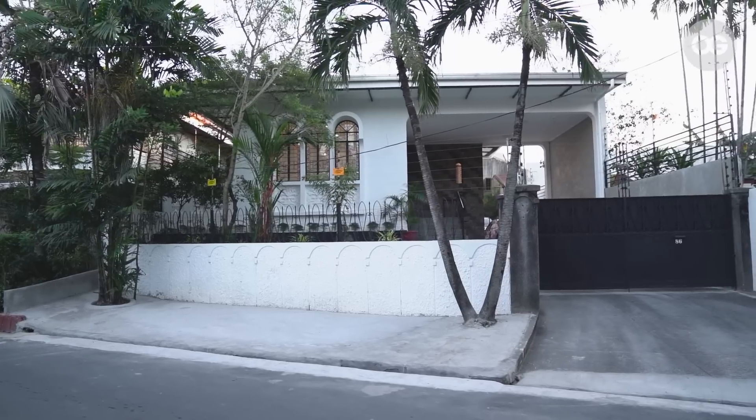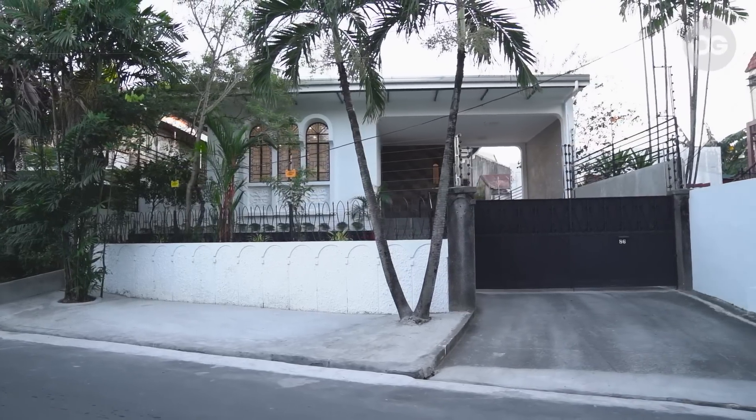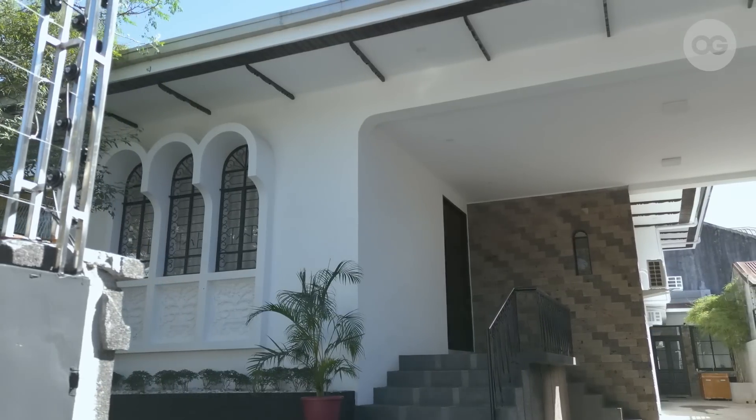We wanted to continue on that legacy and welcome content creators in our space as well. The house has been here since around the 1970s. When we got here, it looked a bit haunted and abandoned, and it felt like it had been a long time before anyone had actually lived here.